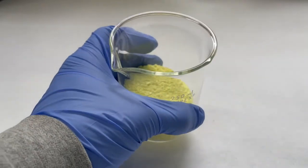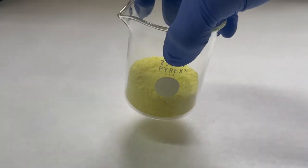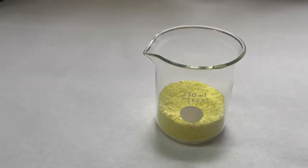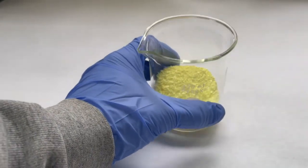Sulfur is also very used in the pyrotechnic industry and can produce some fun stuff, such as the Chinese discovered if you mix it with an oxidizer and some charcoal, you get black powder.